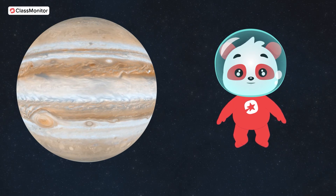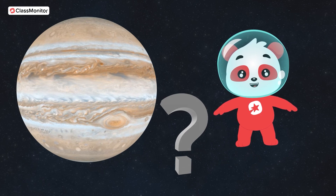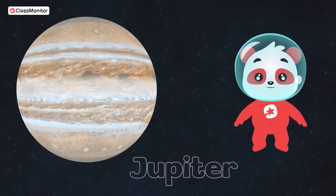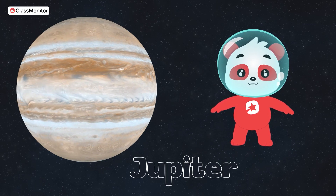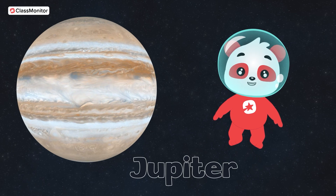Next, we are off to the giant of our solar system. Can you guess which planet is the biggest? Yes! It's Jupiter! Jupiter is enormous, kids. It's so big that it has a big red spot on it. What do you think that spot is? Well, it's a giant spinning storm.